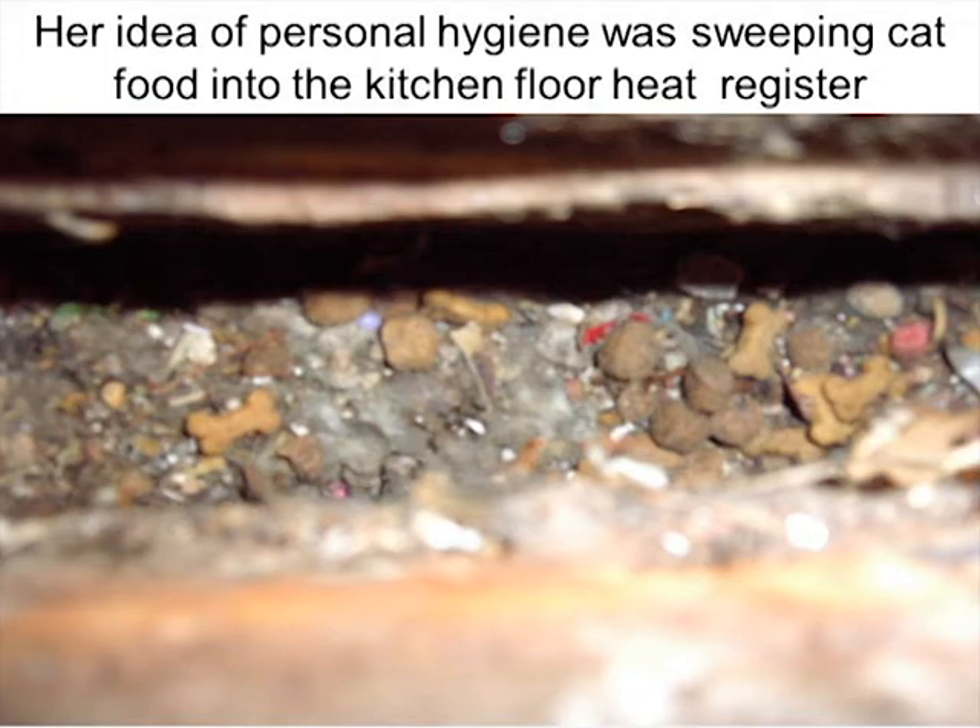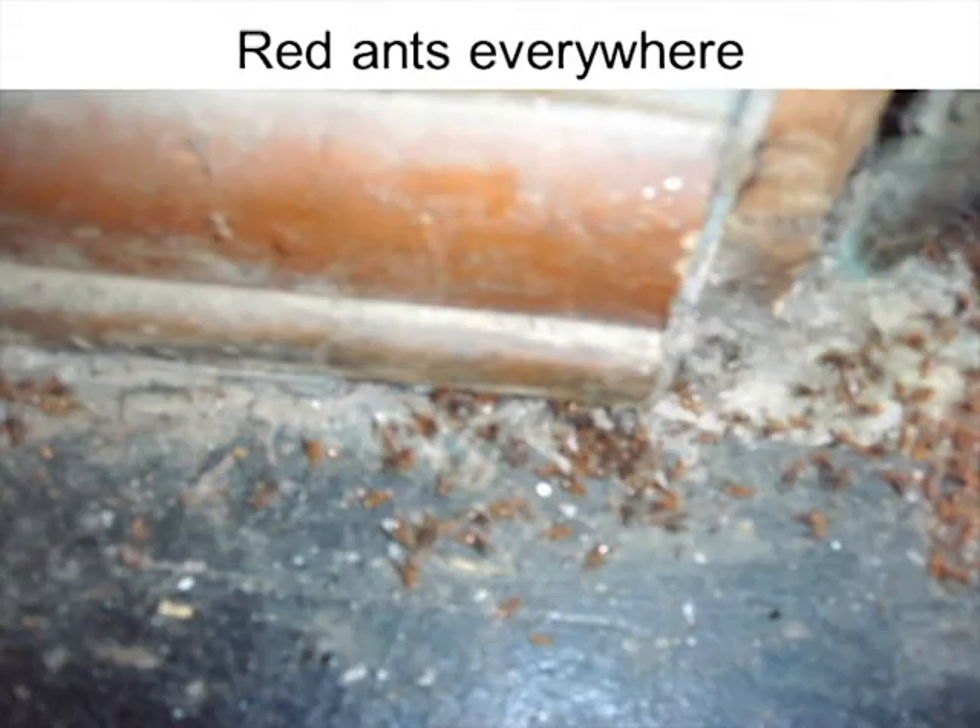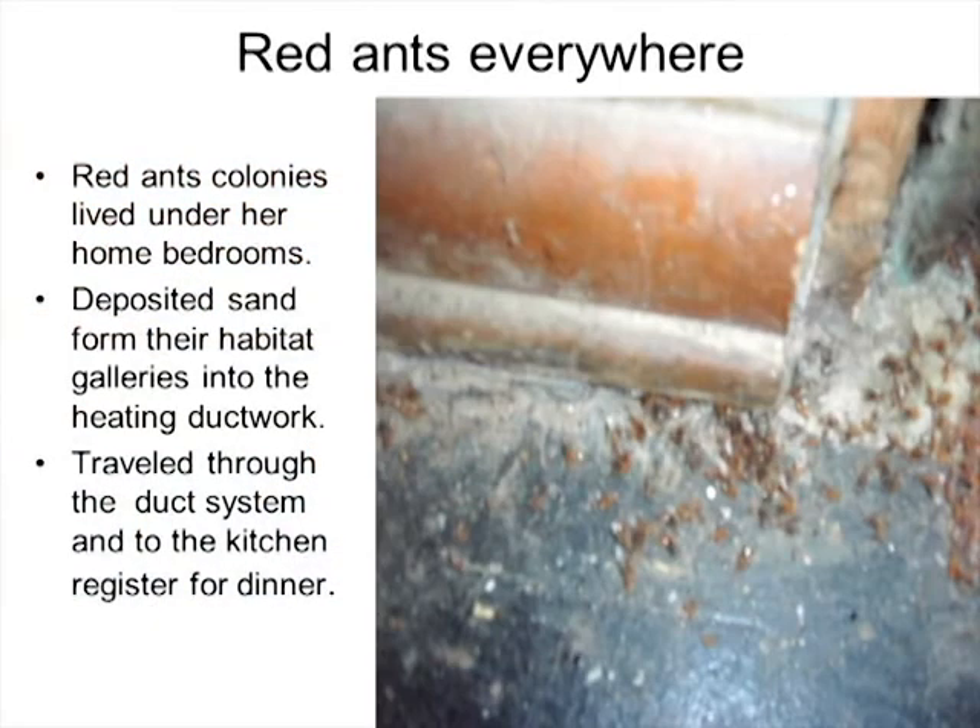Going into the kitchen, she also had four cats and a couple of dogs — her idea of cleaning was sweeping cat food nibbles into the floor register. Throughout the house we noticed dead red ants everywhere — and red ants do bite. What was happening: the ants made their galleries under the bedrooms, took the sand and dumped it into the supply or return ducts, then traveled through the ducts to the kitchen where they ate the cat food, and then returned home. They had their own ecosystem, while our client was being bitten by red ants and had reproductive flying ants all over.